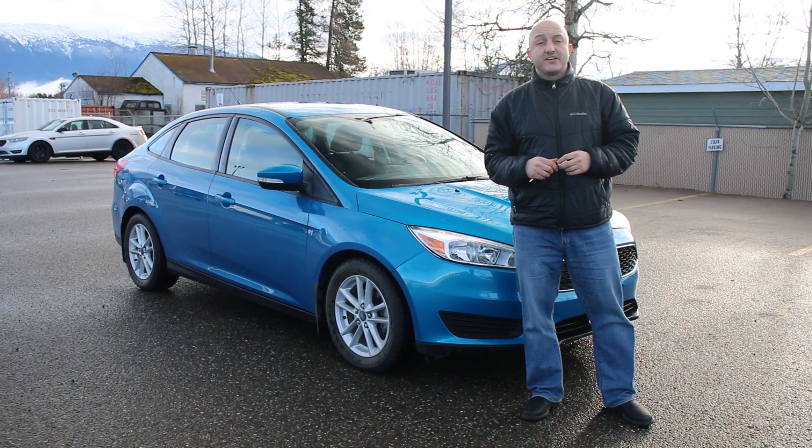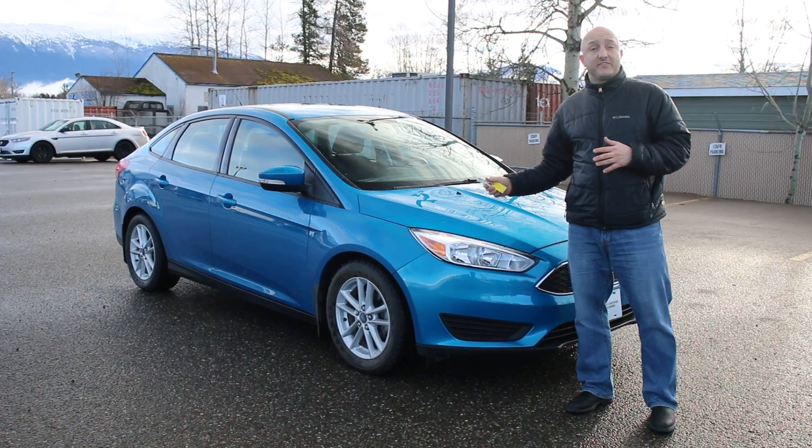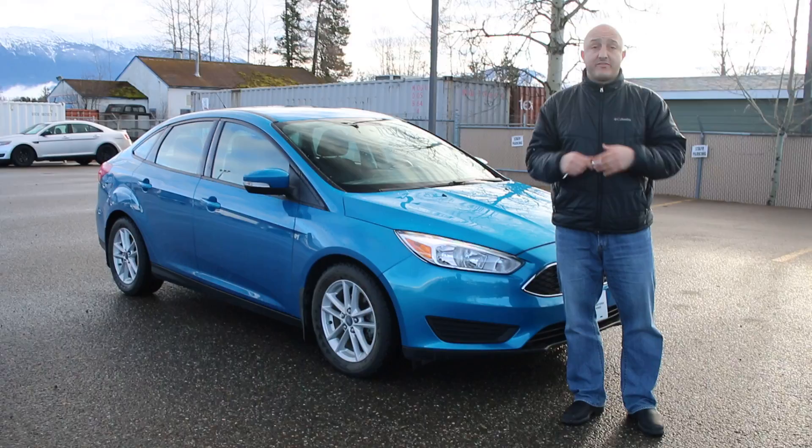Hi everybody, Dimitri Filciagos here from Terrasota Ford. Today I wanted to show you this beautiful Blue Candy 2015 Ford Focus, which comes standard with a 2.0-litre 4-cylinder engine — very fuel-efficient.